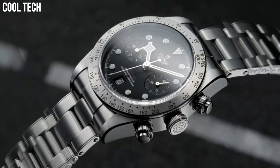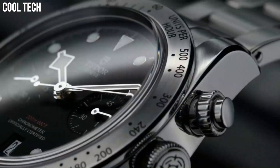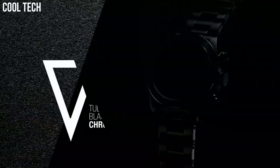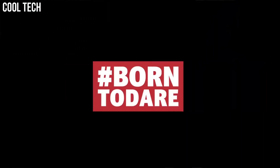Case material: stainless steel. Case diameter: 32 millimeters. Band material: stainless steel with an 18 carat yellow gold link. Band color: silver tone.